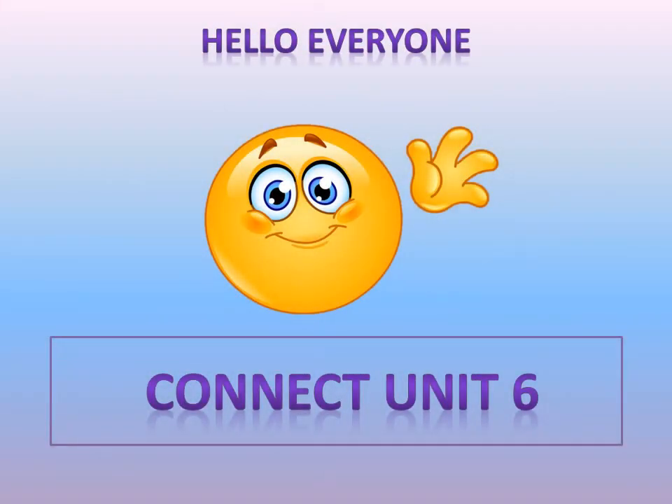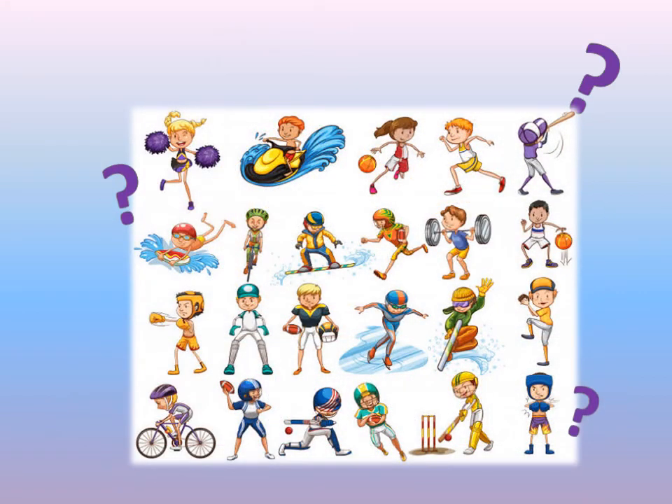Hello KG2 and welcome to today's lesson. Let's start by introducing what we are going to talk about in our lesson today. Can you see this picture? Can you guess what's in this picture? These are called sports.